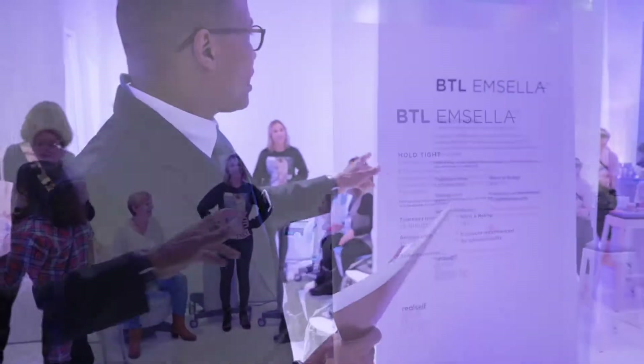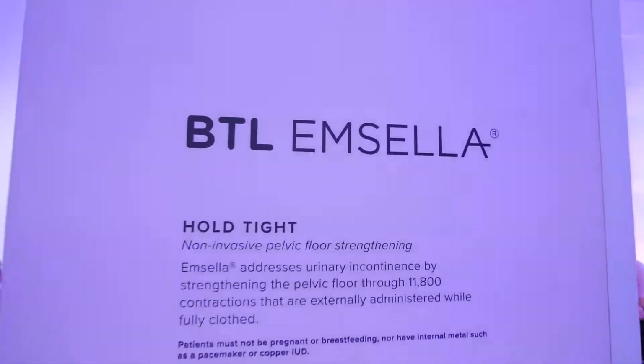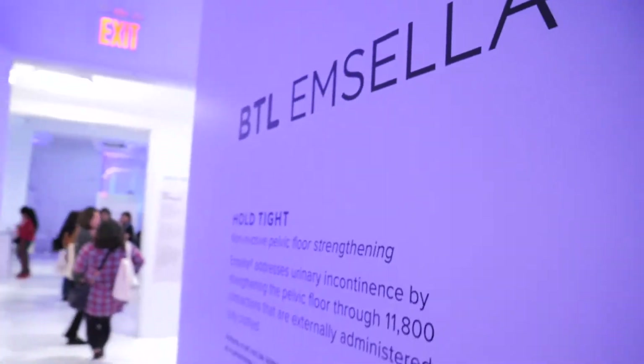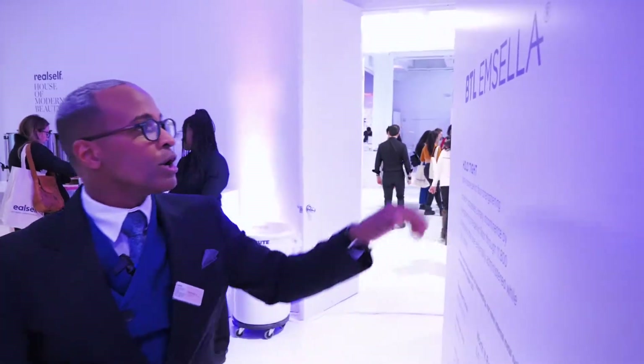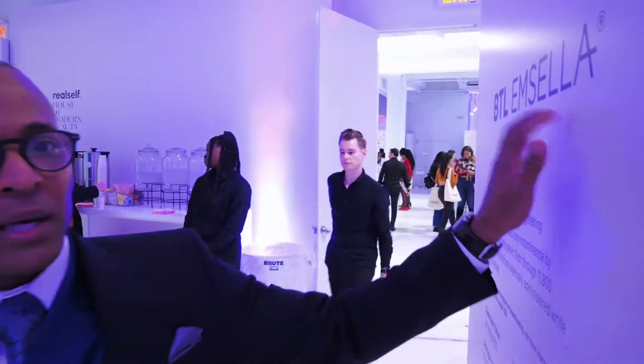So M-Cela. I love M-Cela as a non-invasive pelvic floor tightening treatment. This product really works. I've had one or two patients in the office who have mentioned that they have done this procedure and it actually does work. So BTL M-Cela.